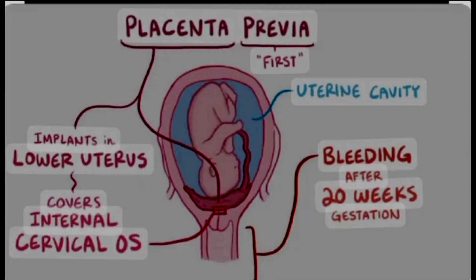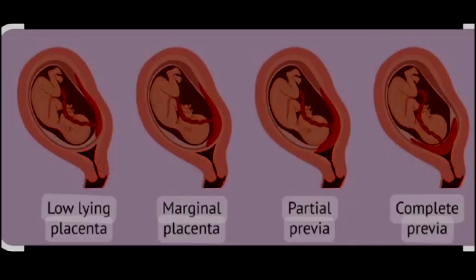Hi everyone and welcome back. Today we'll be discussing placenta previa, a pregnancy complication that can cause bleeding and delivery concerns. Whether you're pregnant or supporting someone who is, understanding placenta previa can empower you to navigate this situation.